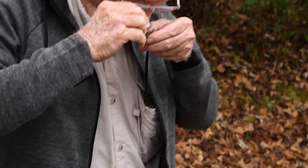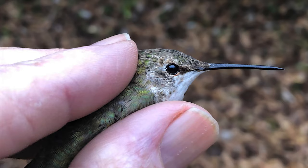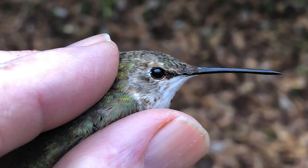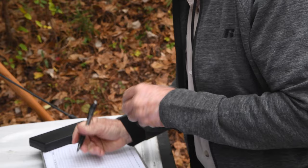Now we're going to tell how old it is by looking at this bill under magnification. This is a bird that was hatched this summer — it's a young bird. You can tell that because the birds are smarter than us — they're built with a wrinkle in the bill. After about six months, it just looks black and smooth. This is a hatching year bird.